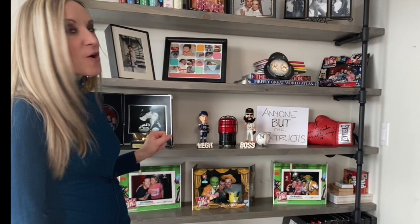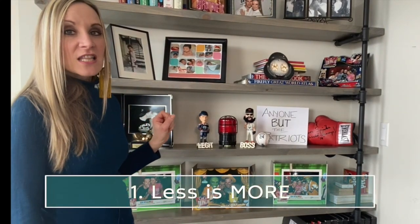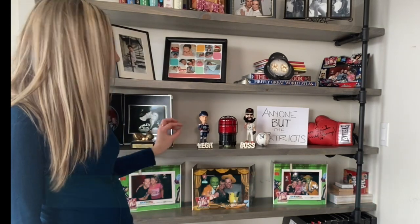Jen has amazing shelves here, but they're entirely too busy. When it comes to styling your bookshelf, less is more. You want to focus on large items — all the small ones really make it look cluttered.